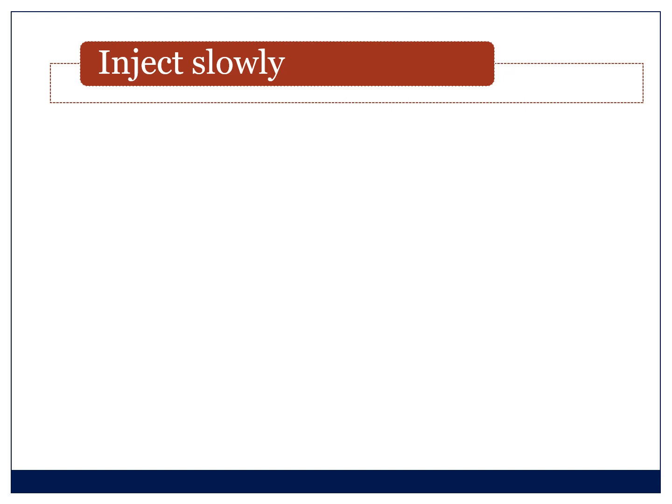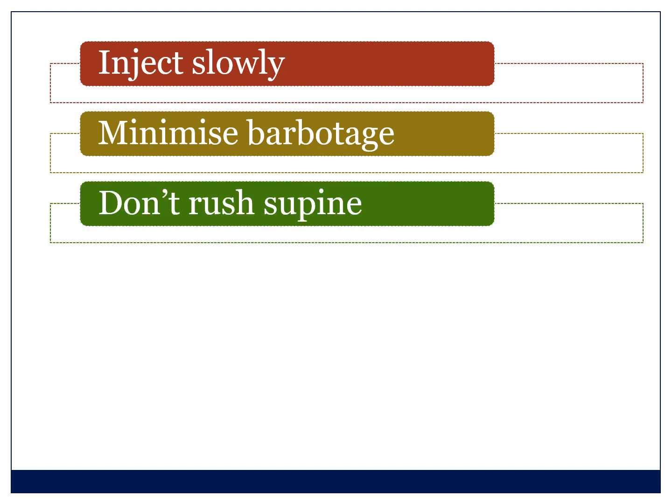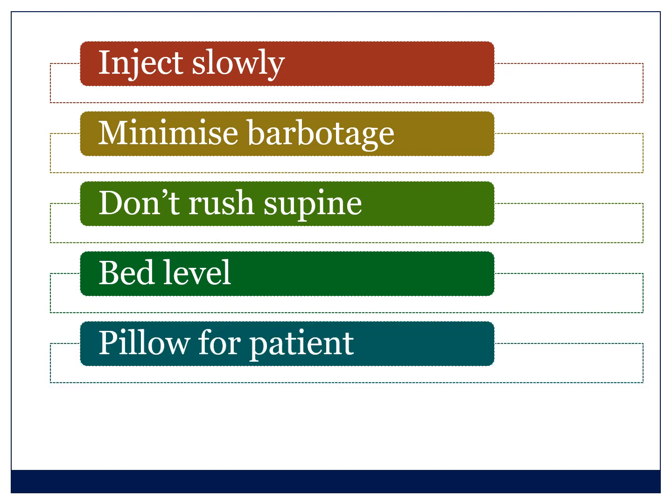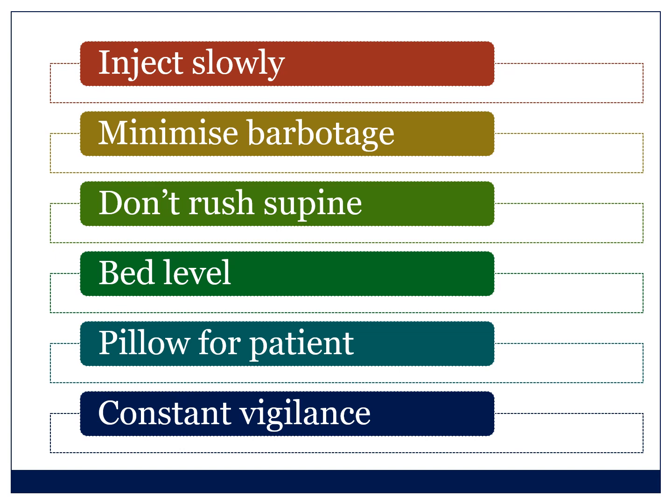To summarize prevention: use the right drug, right dose, and right patient; inject slowly; minimize barbotage; don't rush to put the patient supine — let her sit for 30 seconds then lie her down; make sure the bed level keeps the spinal column at least level, sometimes slightly head-up; put a pillow under the patient's head. Then be constantly vigilant — sit and watch the patient. It's absolutely critical to pick up that the level is climbing too high early.